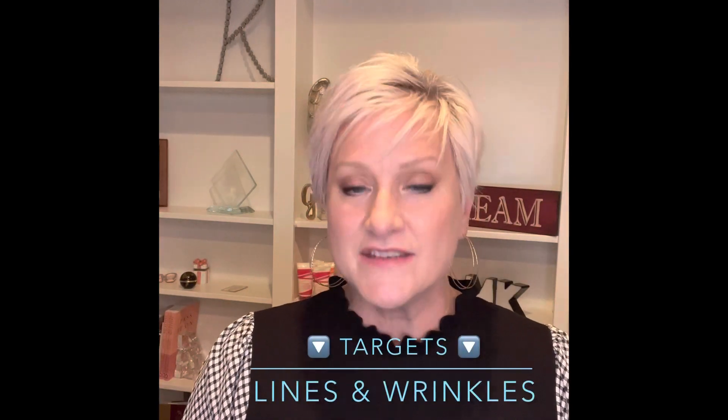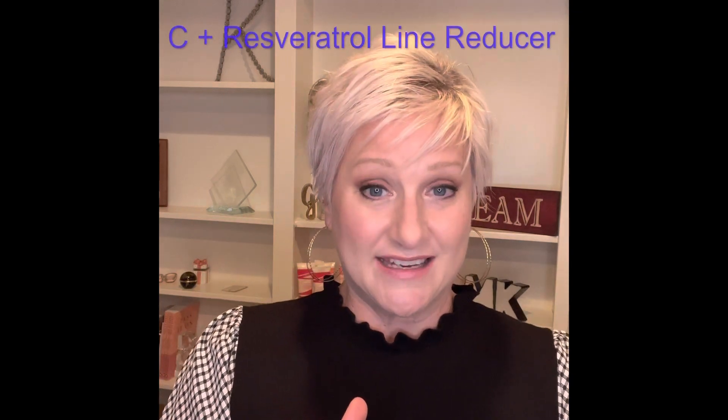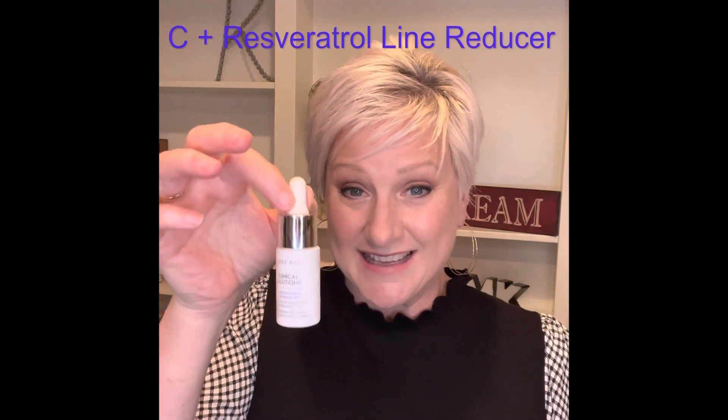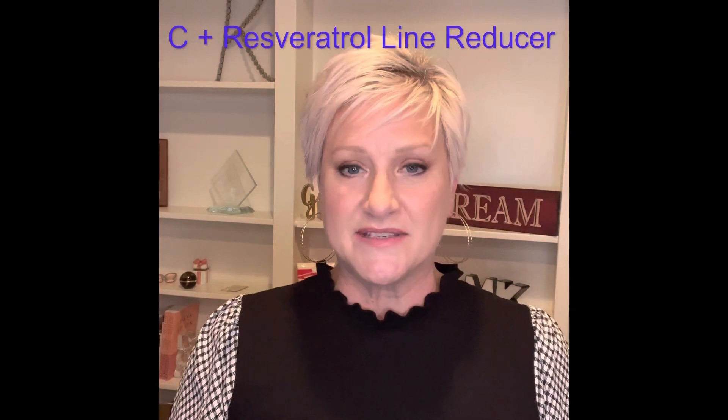If you're looking for a visible reduction of wrinkles, you would be looking for the C plus resveratrol. Vitamin C and resveratrol are two very solid, strong antioxidants. Vitamin C is very difficult to get onto your skin, and of course Mary Kay has found a great way to do that. These two ingredients are in this little bottle — very targeted, we're talking four, five, maybe six drops if you're going to do your whole face. Consistency is key, not perfection. You can use it morning and night. Do not use it on the night you use your retinol, if you are a retinol user.